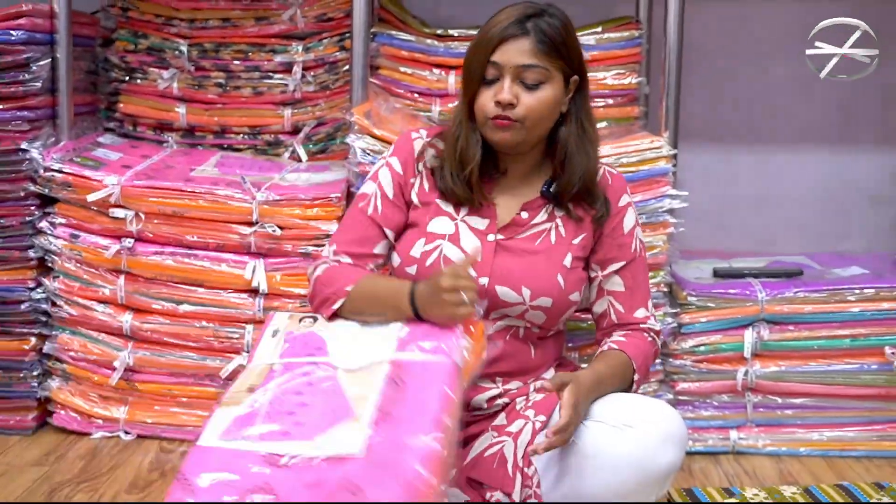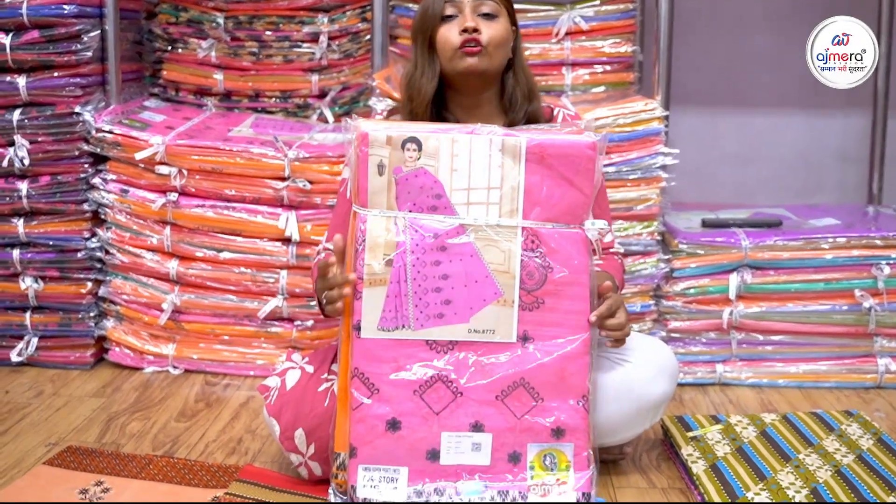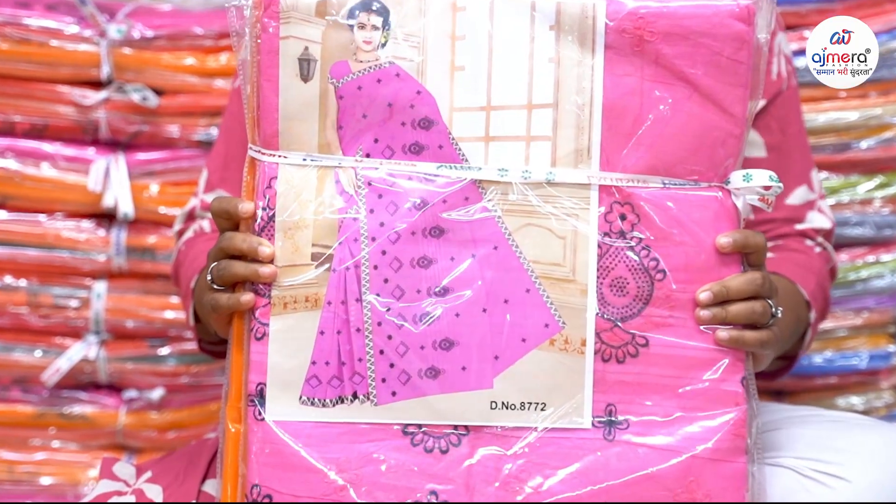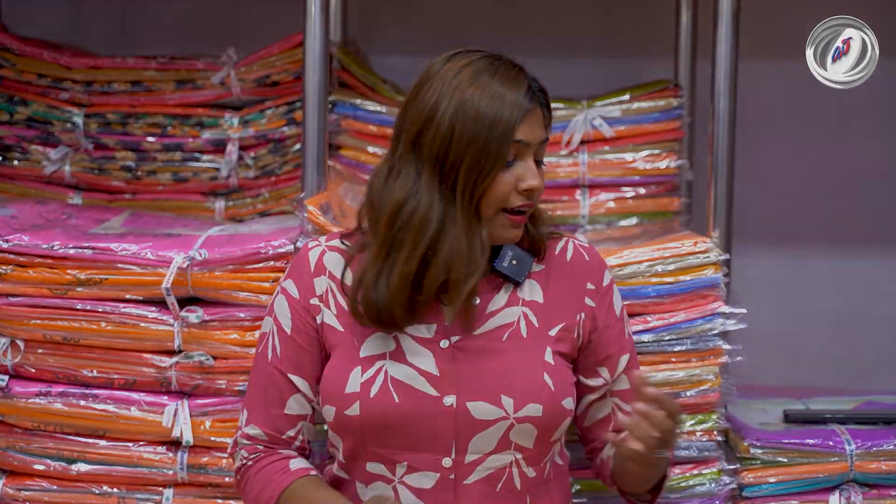90% of this cotton sari is made of pure cotton. Cotton sari is wearable for 12 months, keeps the body hydrated, and keeps the body comfortable.